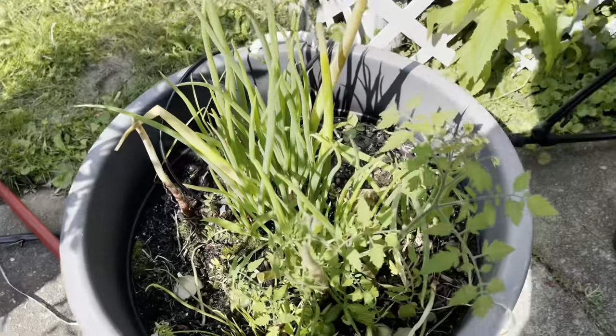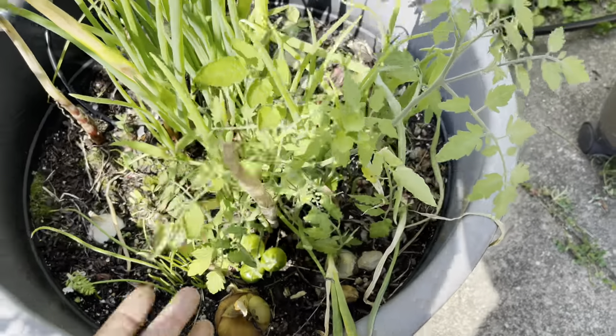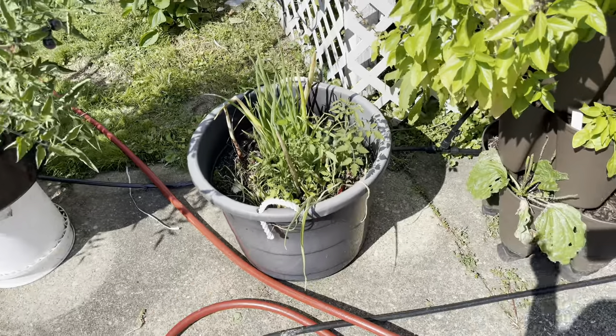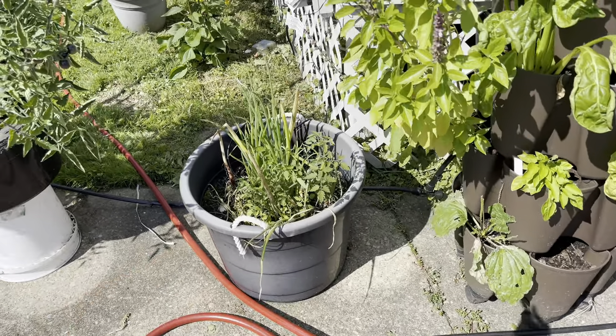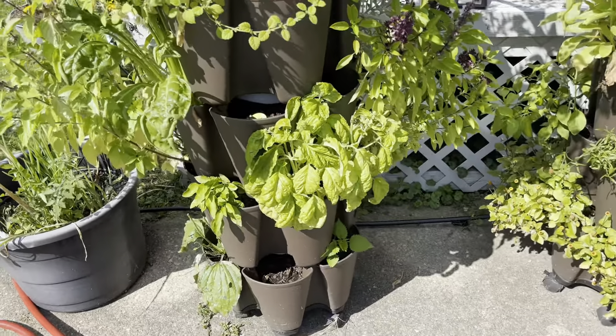I found this other volunteer tomato plant — look down here with all those little baby fruits on it. My guess is that those are Barry's Crazy Cherry, because I think that's what I was growing down there last year and it was next to that pot. So that might be what that is.